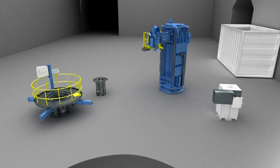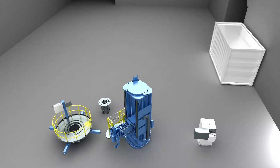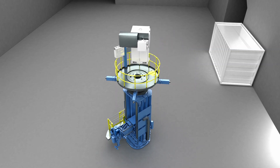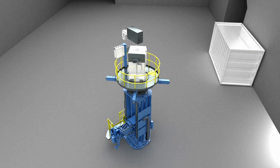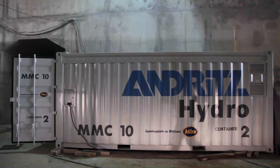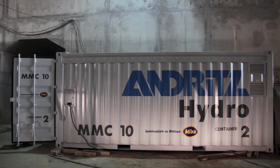The Mobile Machining Center MMC-10 is easy to ship and assemble in a short time. Because of this, the MMC-10 can be deployed quickly practically anywhere in the world. It is shipped to the site in three 20-foot standard containers with a total weight of 45 tons.